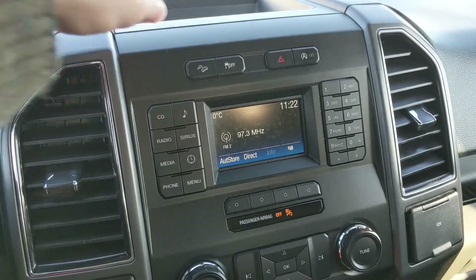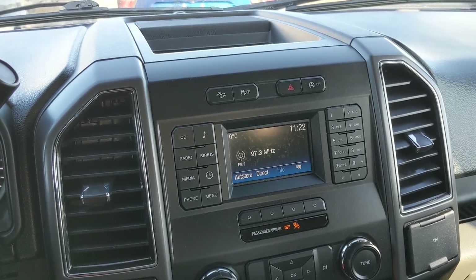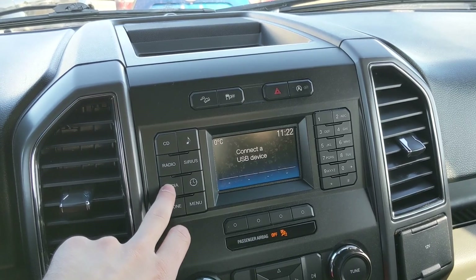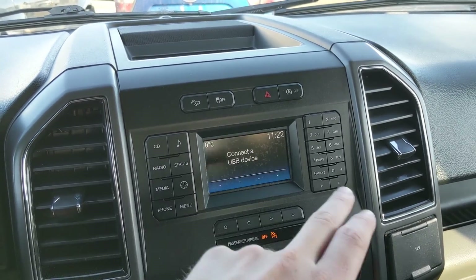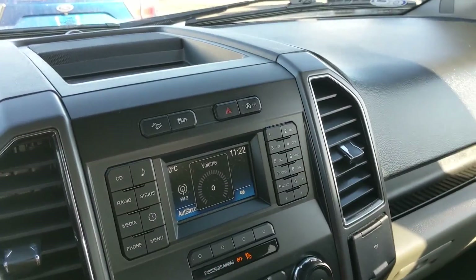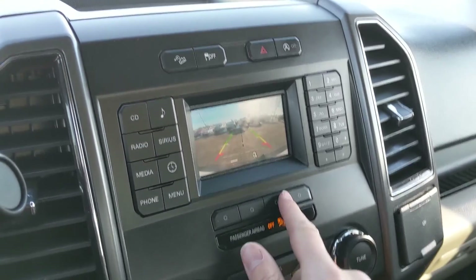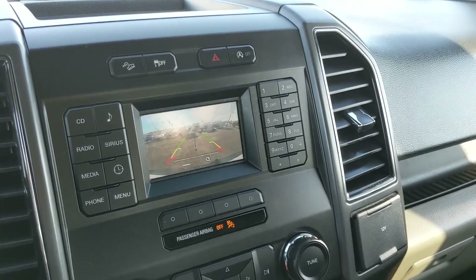Moving on to your center infotainment screen, which supports radio, Sirius, CD, Bluetooth, and USB — so you have quite a few options for whatever you want to listen to, however you want to listen to it. Shifting into reverse, you also have a backup camera so you're going to be able to see where you're going, and hopefully avoid hitting anything, with dynamic hitch assist so it can zoom in and hopefully make hooking up a trailer easier.